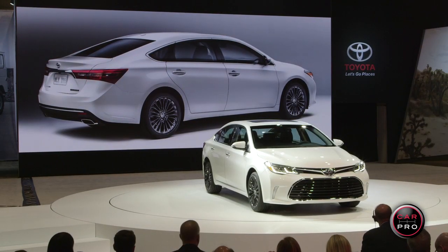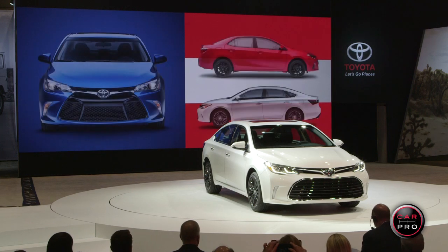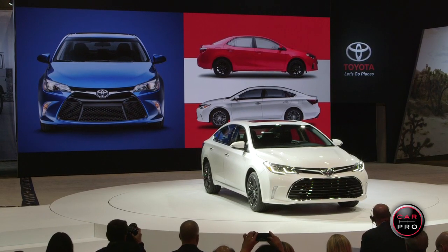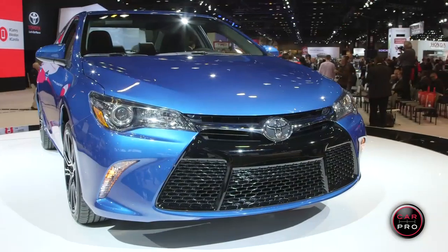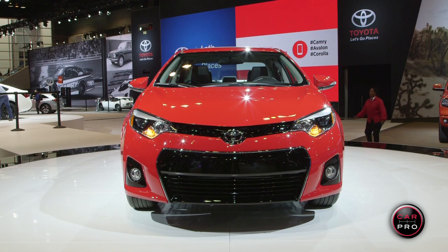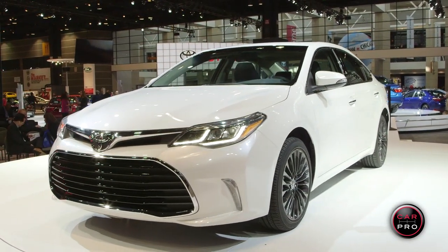You might have noticed that these cars are painted red, white, and blue — that's no coincidence. These core models are shining examples of our commitment to North America. When you add it all up, these three vehicles on stage today account for more than 800,000 annual sales, all produced right here in North America.